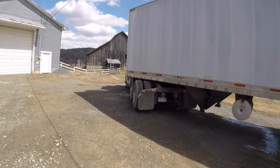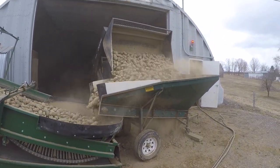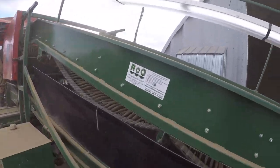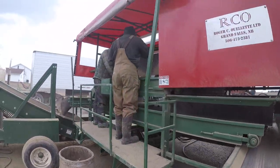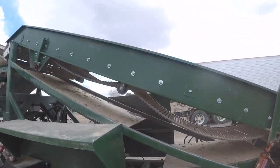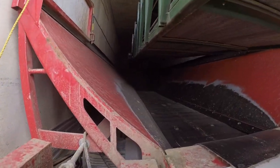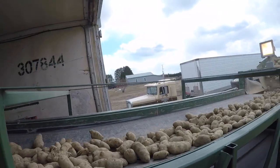We just finished up lunch and we're going to jump in the truck and head down river. I've loaded that truck — it's a Cox truck — and I'm just loading mine up now.